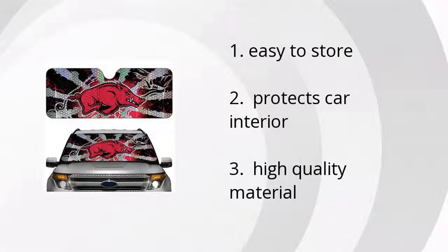It's easy to store, it protects your car's interior, and it's made of high-quality material. Want to get the best price? Click here.